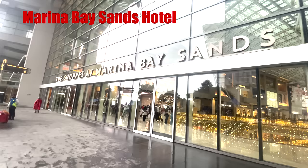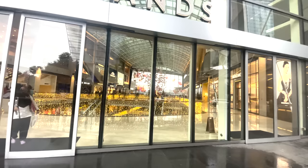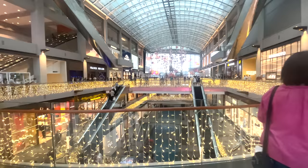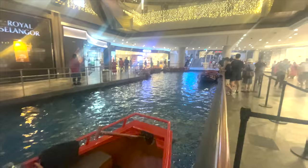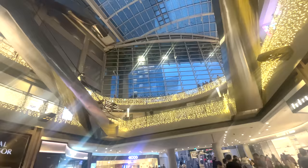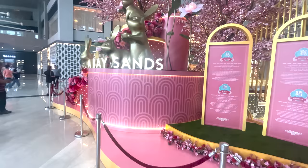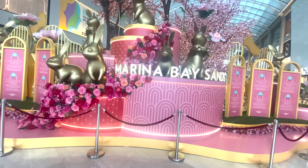Working our way through day two, we headed over to the Marina Bay Sands hotel. We'd done a couple of museums and a few religious sites, so now we spent a little time in the shopping mall for some retail therapy. It has to be said this is one of the most impressive shopping malls in the world — there's absolutely everything here. You can take a gondola ride down the little river, or just do what we did and have a walk around and take in the experience.